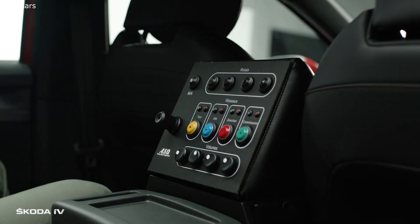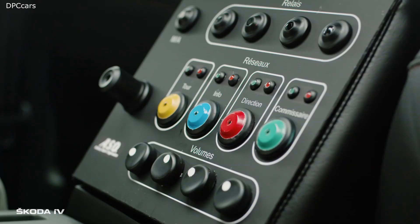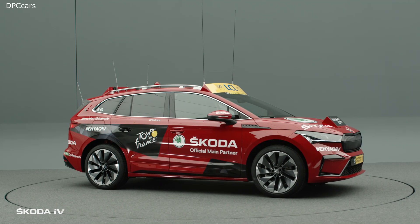Mr. Prudhomme sits right here. This is his command post and as you can see there's a lot of space to command. This is the additional middle console with five radio channels so he can transmit orders and information and keep in contact with the other tour cars.